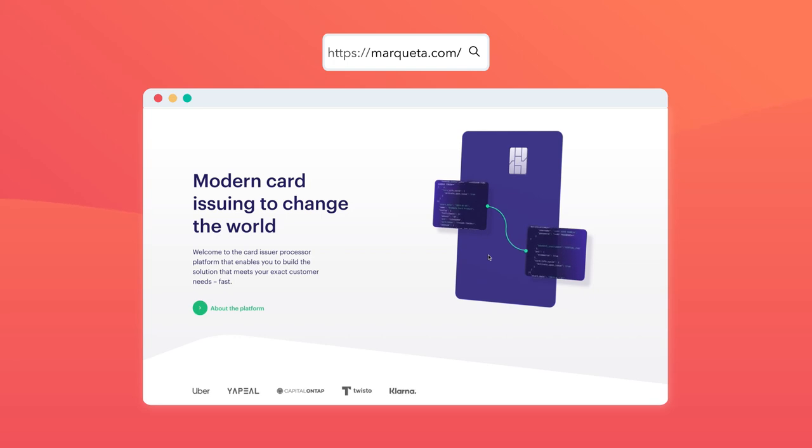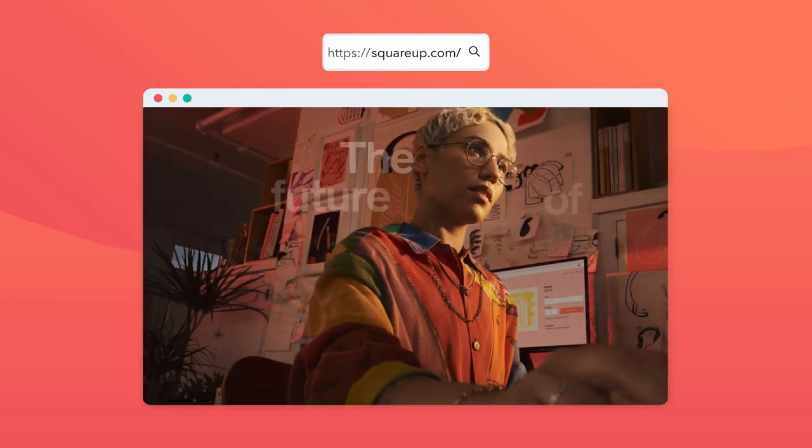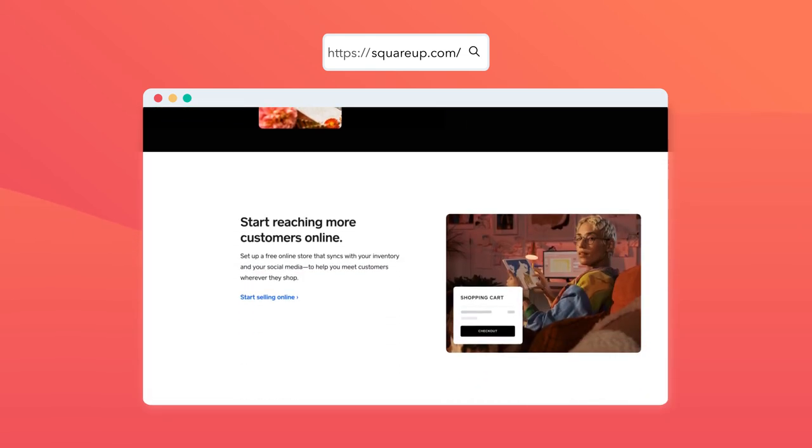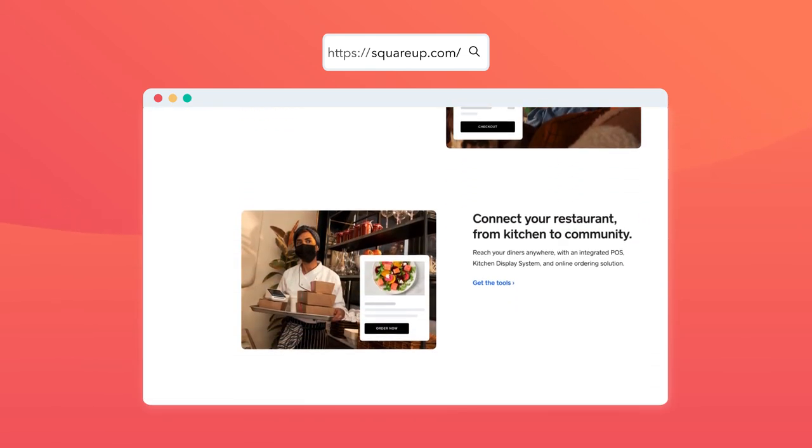Marketa pulls you into an animated world of dynamic high-tech payment solutions, while Square uses portrait photography to convey its position as the payment solution for people who'd rather think about anything other than payment solutions.